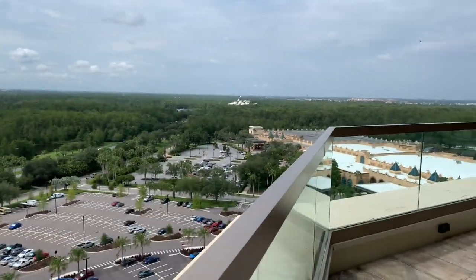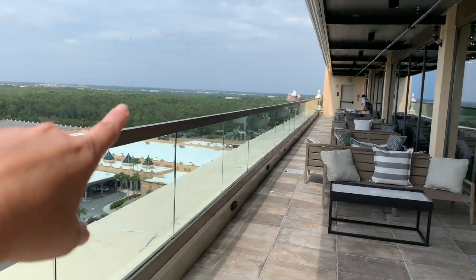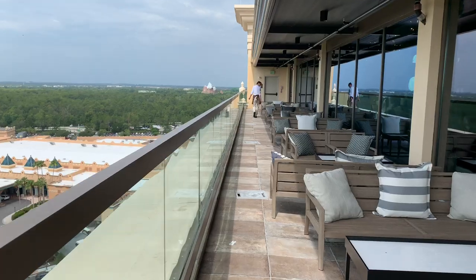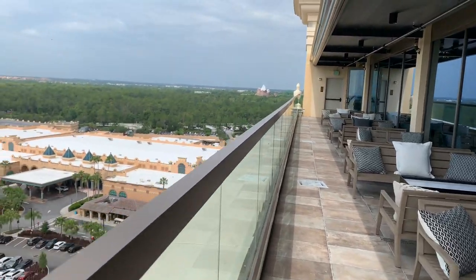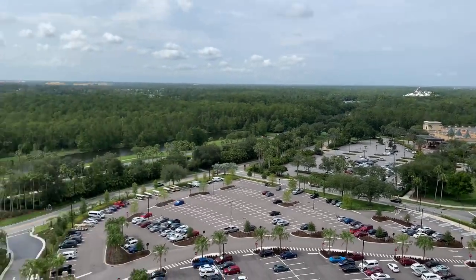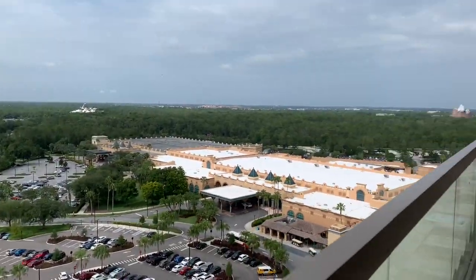Blizzard Beach is over here, and there's Mount Everest — it's pretty cool. You have all of these fabulous places to eat and drink and you get to see so many of the theme parks. It's crazy, actually.